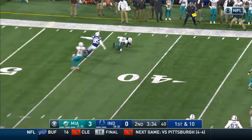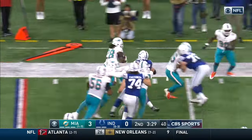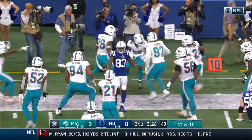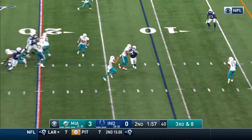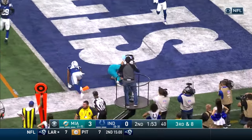This pass is intercepted — picked off by Bobby McCain. McCain still on his feet and now out of bounds. Fitzpatrick stepping up, fakes the throw, gonna run — to the five, to the end zone for the touchdown!